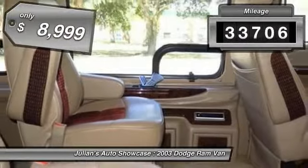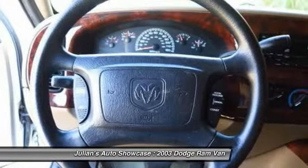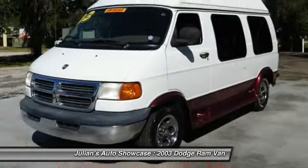This vehicle has less than 35,000 miles and is priced below $10,000. This isn't just a vehicle — it's an experience. So stop in for a test drive today.